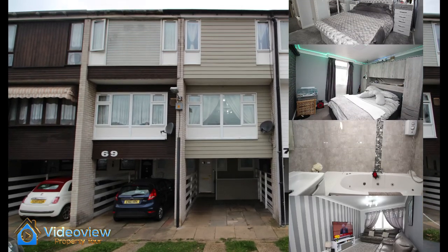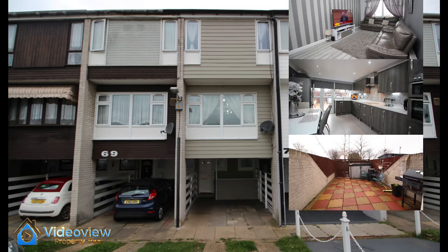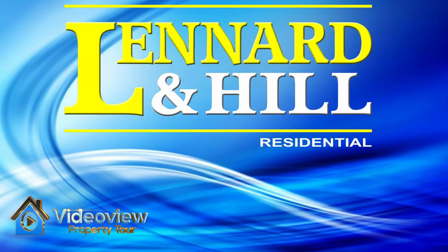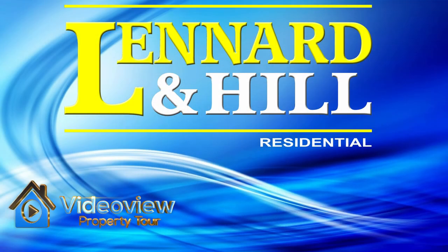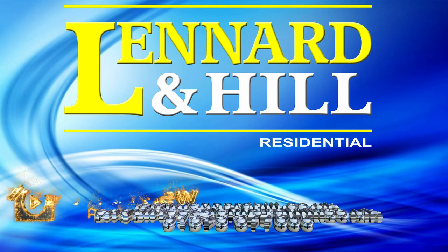So to recap, we've got three good sized bedrooms, a stylish bathroom, a lovely lounge, a stunning fitted kitchen, diner and a courtyard garden. Plenty of green space around this property and it's situated in a pleasant residential area. Thank you for watching this video tour, exclusively from Leonard and Hill.